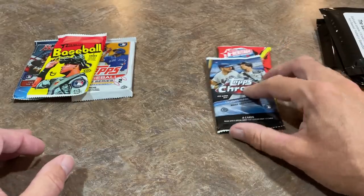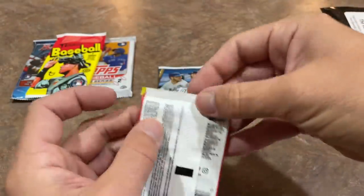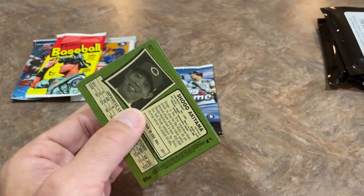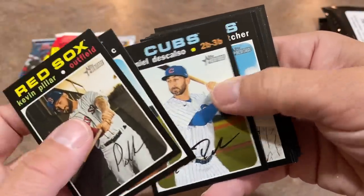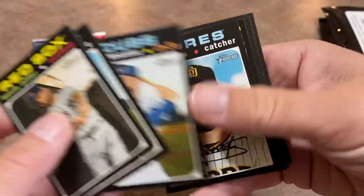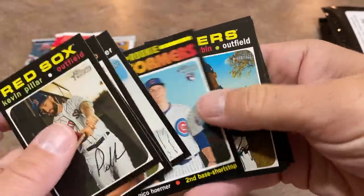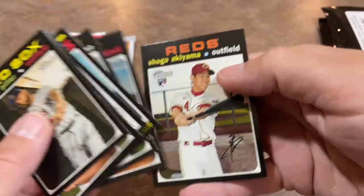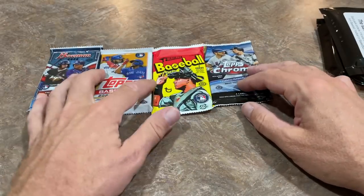I guess we'll move back to 2020. We'll do Heritage High Number first from 2020 and see what we've got. Luis Robert is the only notable rookie in this class — see if we can hit a hit in here. There's Francisco Cervelli, who's now retired, Daniel Descalso, Luis Terenz, Nico Horner rookie card, Cameron Maben, Michael Franco, Manny Margot, and Shogo Akiyama. So we are halfway through the packs with nothing to show for it yet.